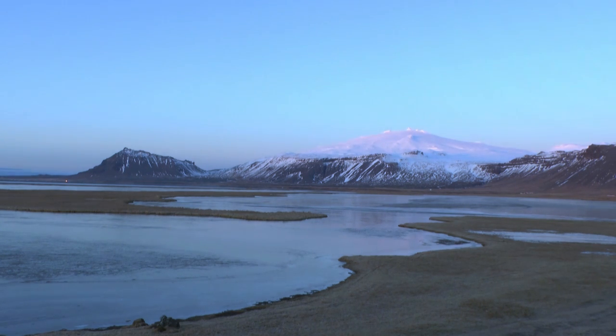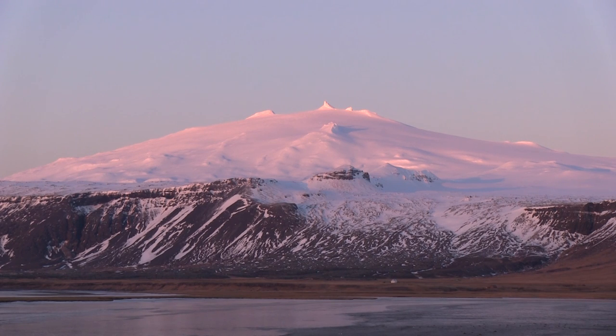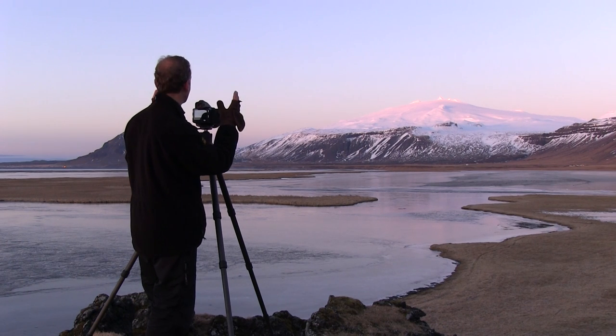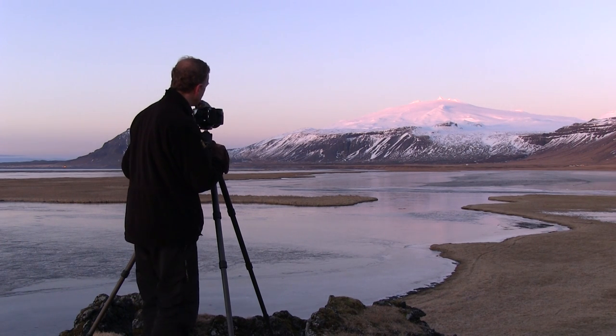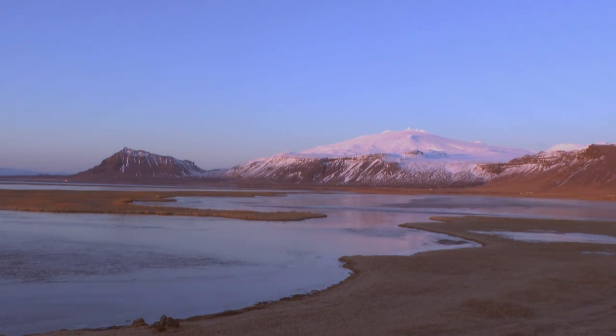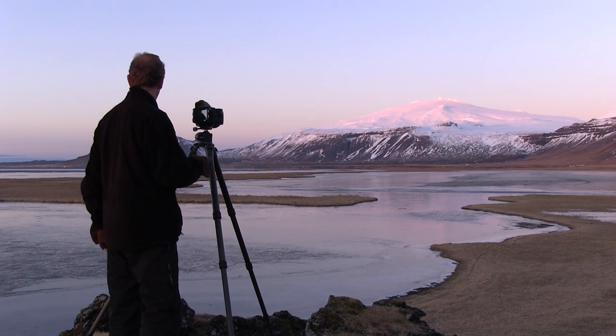I'm using a Phase One 645 DF Plus camera with the new IQ 260 back, and a 110mm Schneider lens — just the lens for this composition. It frames it as I want it to be. As the sun is now hitting onto the ice field in the distance, pink light is starting to come through into the reflections of the ice below.